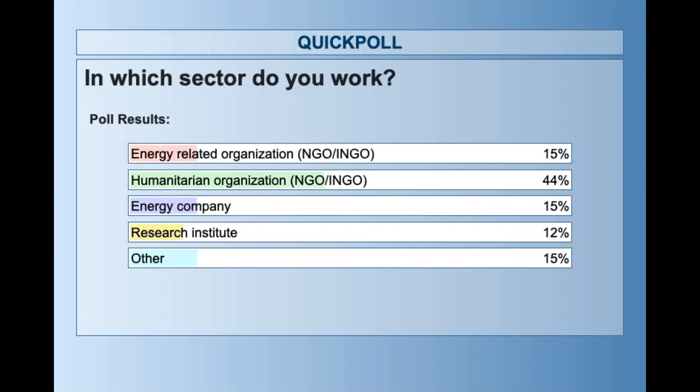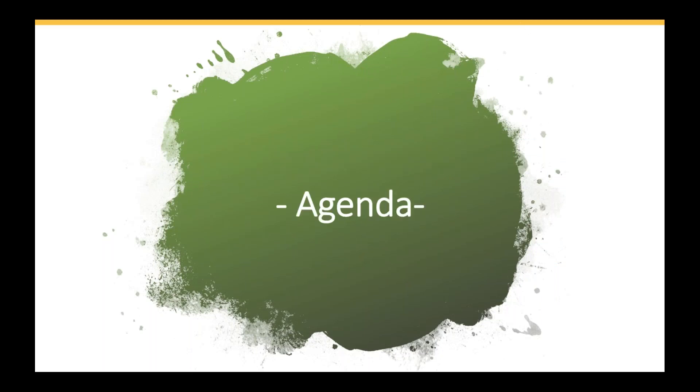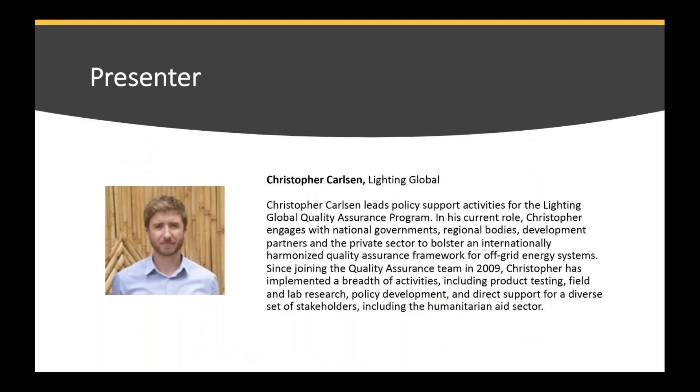Now let's go back to our webinar slides and quickly share the agenda for today. We have four presentations today. The first presentation is from Lighting Global, followed by Oxfam, Mercy Corps, and Practical Action, where each presenter will share their experiences in different countries.